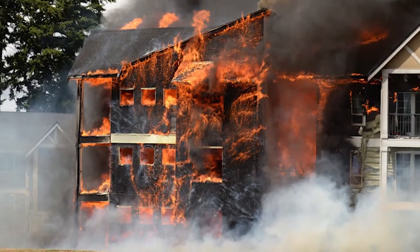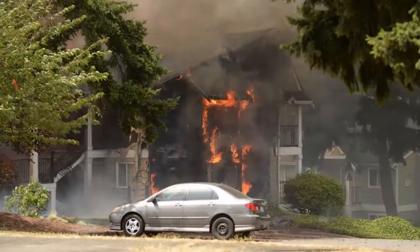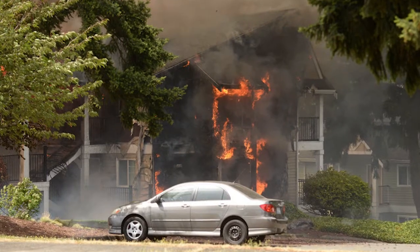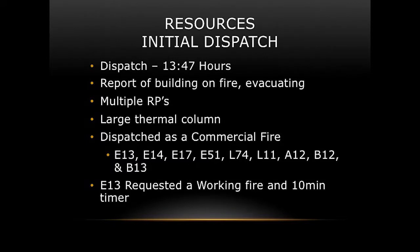The unit on fire was 12 units, 3 stories high. These are non-sprinklered buildings, and by the time I completed my 360 in my command vehicle, the exposure on the Charlie side was already half involved with flames. Initial dispatch was at 1347 as a commercial fire, so we had four engines, two ladders, a couple battalion chiefs, and an A-crew dispatched.